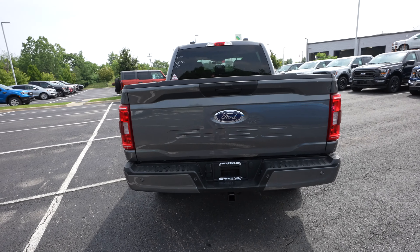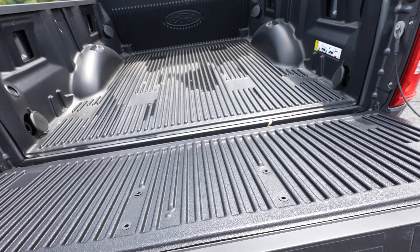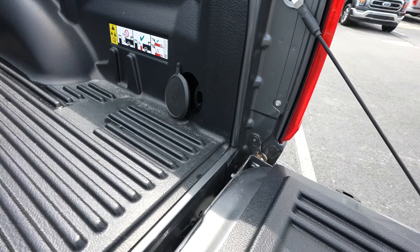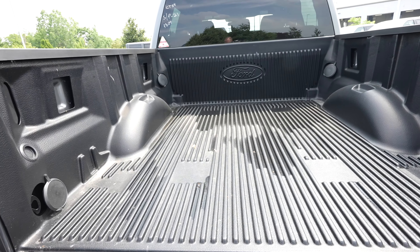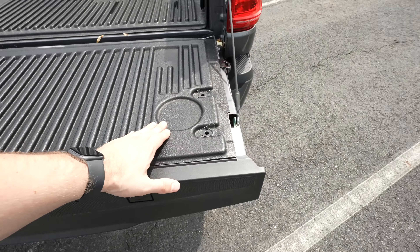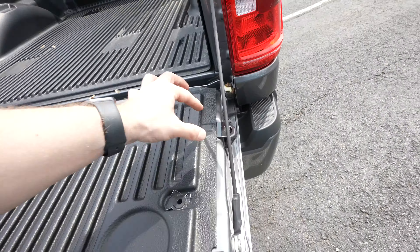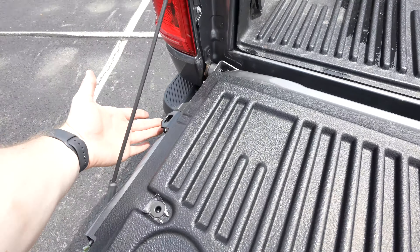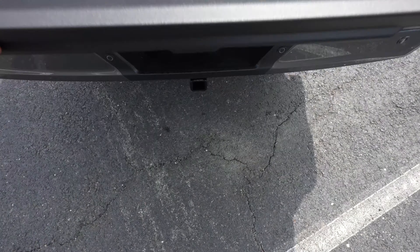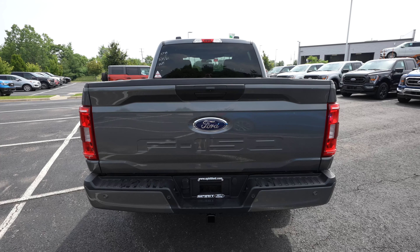Being the STX, there's no assisted or dampened tailgate. You pull on it and it will automatically fall open for you. Looks like we've got a factory drop-in bed liner, four tie-down points in each of the four corners for a total of eight. This doesn't have the newer updated tailgate, but you do have C-clamp ports and an additional tie-down point on each side of the tailgate that doubles as a bottle opener. Because the entire vehicle is aluminum, I can take two fingers, slam the tailgate shut, and call it a day.